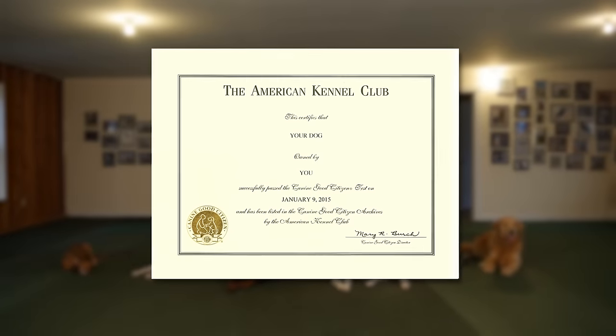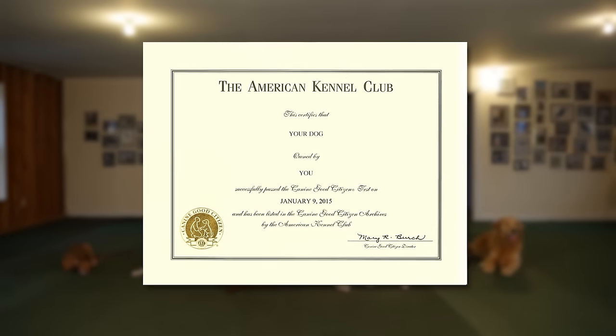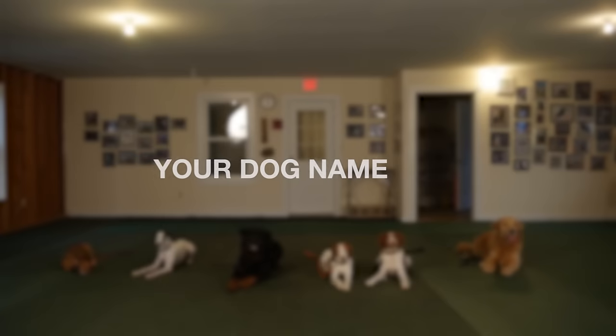All dogs who pass the CGC test may receive a certificate from the American Kennel Club, and owners may now choose to have an official CGC title on their dog's title record.